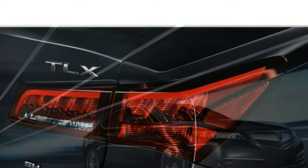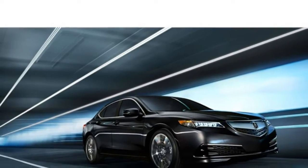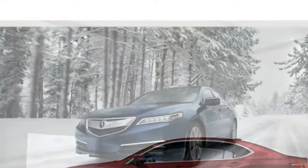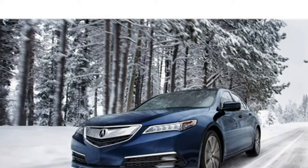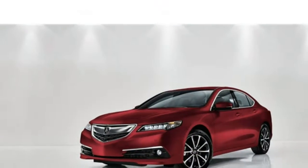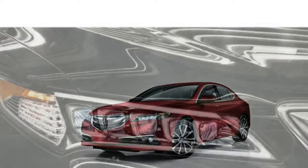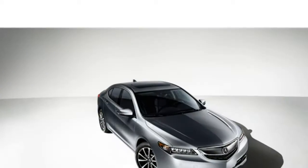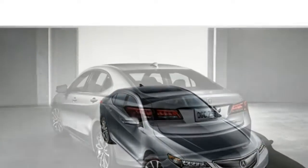The seats in the TLX are comfortable, and the upgraded front sport seats add extra support. There is good head and legroom in the first row. However, legroom in the rear seats is tight for adults. The TLX's LATCH system includes two sets of lower anchors in the rear outboard seats and three upper tethers for securing child seats.